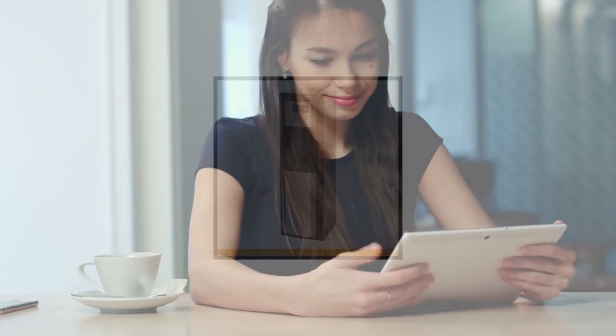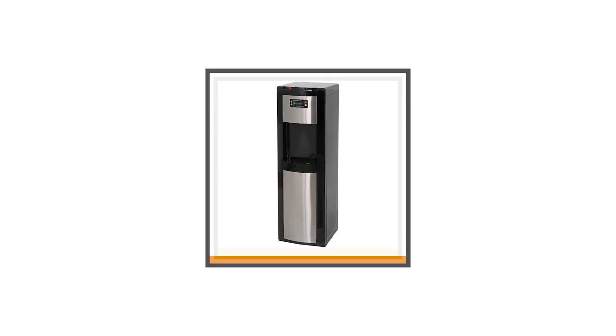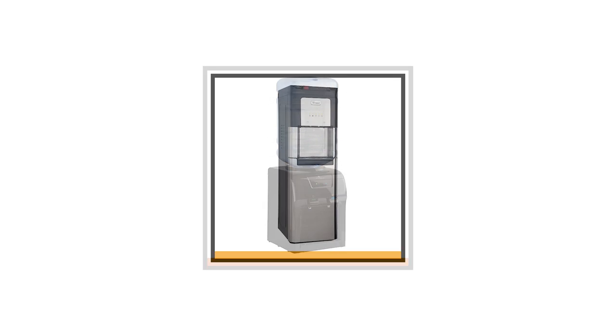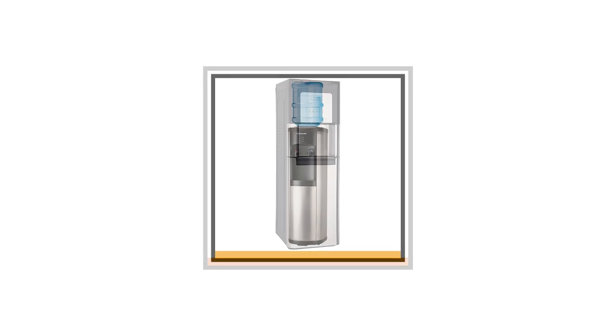This video is made to ease your predicament. We chose five of the popular and most trusted water dispensers and reviewed their individual features for your perusal. If you're ready, then let's get started.